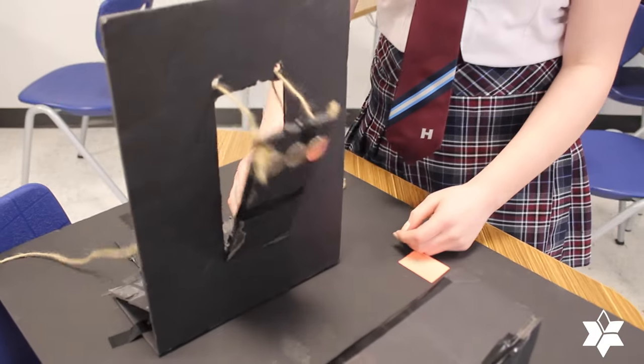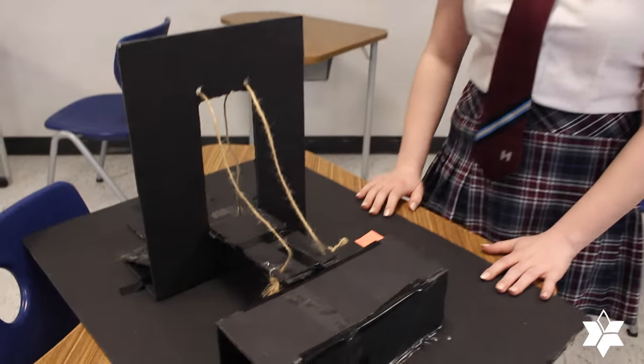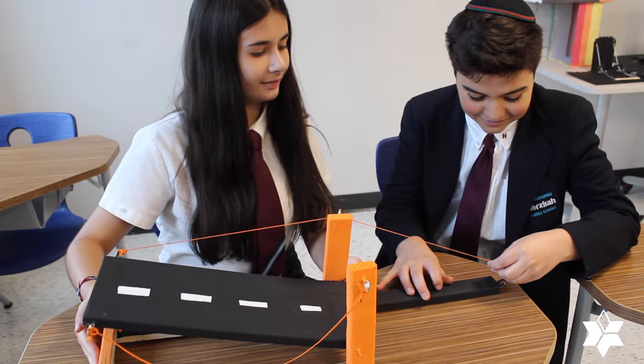Here again — and these students were not given specific mechanisms they had to use. They just used their creativity and came up with these. Here you have a syringe system that is used to retract the bridge at night, and so on and so forth.